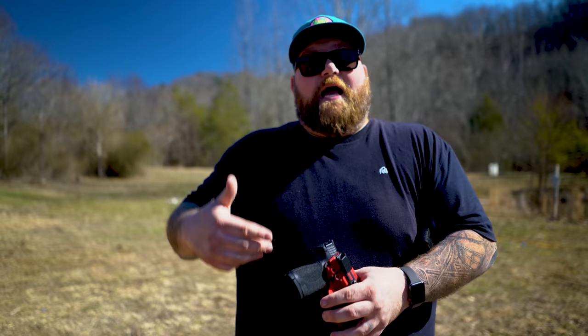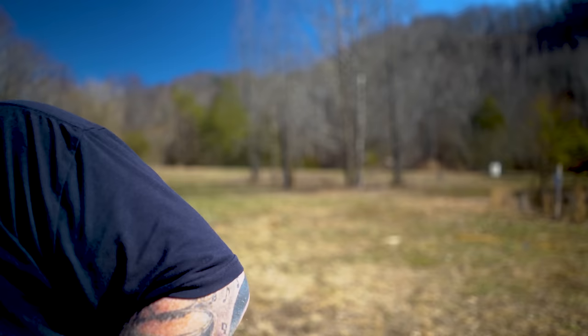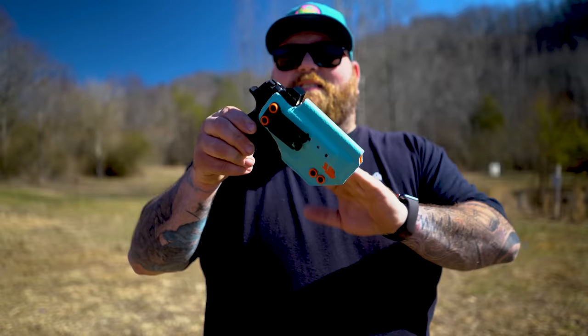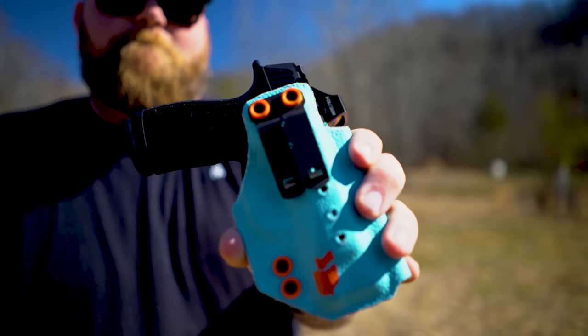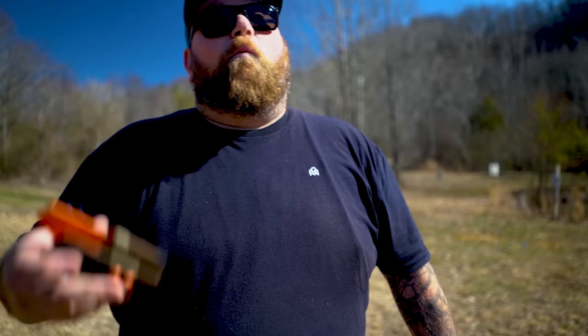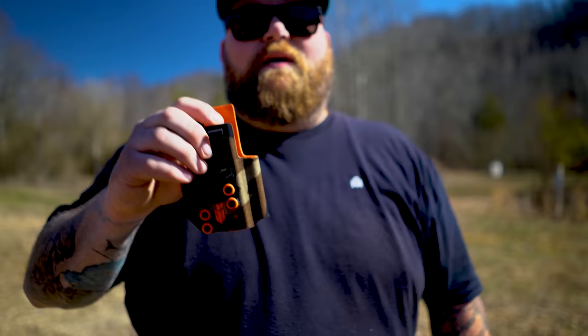That extra space allows you to reholster more comfortably and get the gun in there better than regular holsters that are flat up against it. This makes a big difference when it's in your pants. There are also lots of options for belt attachments. This one has an Ulti-Clip, and this holster is for a SIG 365X Macro — one of the newest ones out there. It has a little bit of leather on the front for comfort, and you can pick whatever colors you want. The front has Discrete Carry Clips — a metal belt clip that's tough to take off your belt. There are also two screw holes in the front for adding wedges.